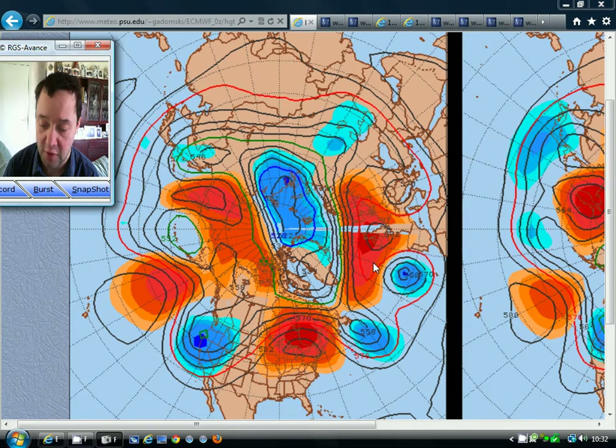This is the 500 millibar height anomaly chart. I use these a lot for these videos — what these are showing is the heights in the atmosphere at 500 millibars, 18,000 feet. Those heights are important because we extrapolate them into areas of high pressure and low pressure. Where we've got positive, above-average heights indicated by the orange and red colours, that's where we'll have high pressure. Where we've got below-average heights — the blue colours — that is where we tend to have low pressure, moved around by the jet stream.